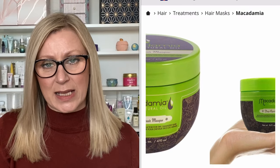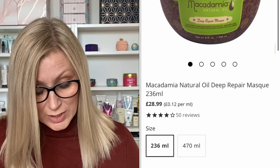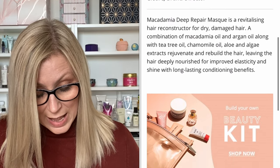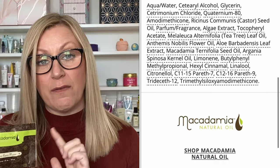It is quite an expensive product — I'll do a split screen so you can see, and you can get it in different size pots. It's the Macadamia Natural Oil Deep Repair Mask. On the back it says it's formulated exclusively for dry, damaged, and color-treated hair of all textures. Every product contains a blend of omega-rich macadamia and argan oils to smooth frizz, retain moisture, and add shine. These are also cruelty-free.